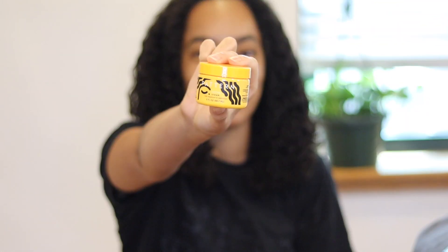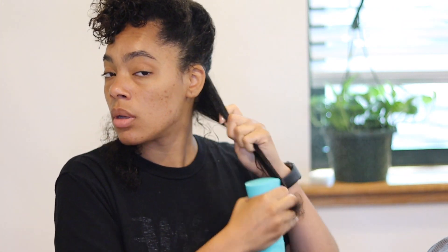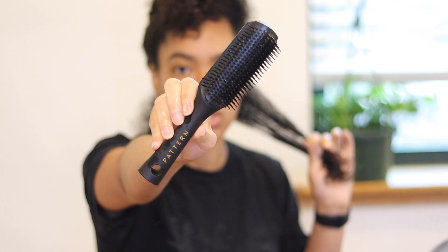But I'm going to use them for this video. My hair is damp from washing but I'm still going to go in with a little bit of spray bottle water, because when your hair is wet the wash-and-go comes out really nice and the curls really pop. I also bought the Pattern Beauty brush in September, so I'm going to use that to pull the products through.